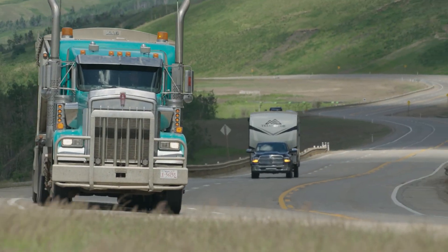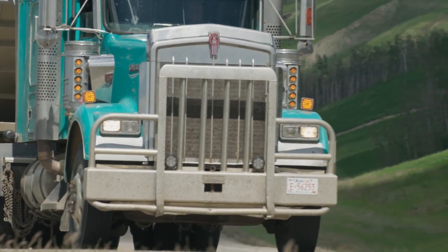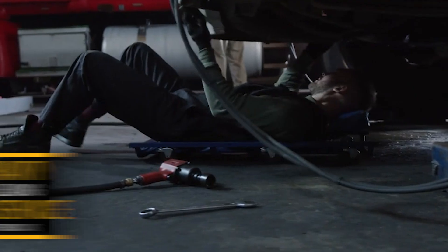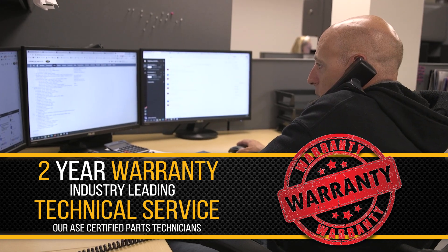Regain the performance you lost and set your engine up for a million more miles with this overhaul rebuild kit. Quality, performance, and power — backed by a two-year warranty and industry-leading service from our ASC certified parts technicians.